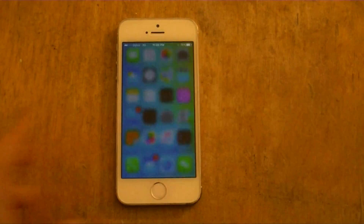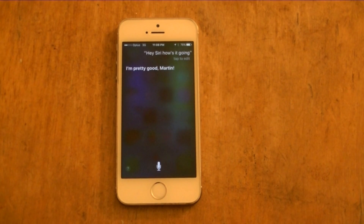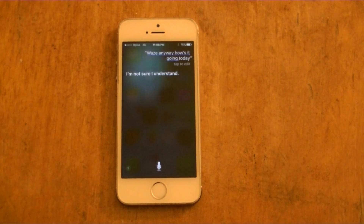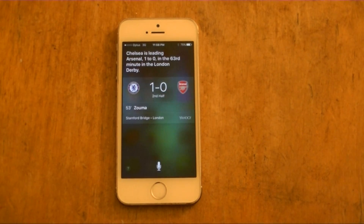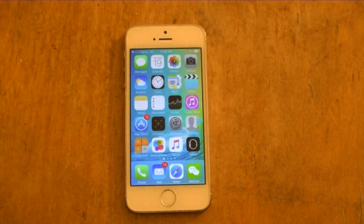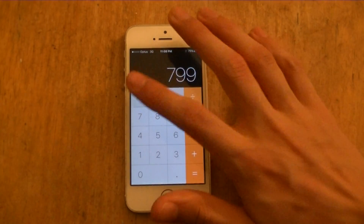Let's start with Siri. Hey Siri, how's it going? They also changed the design of Siri, making it much better than the old wave design. Can you give me the results for the Chelsea versus Arsenal game? That's Siri — it has been updated.